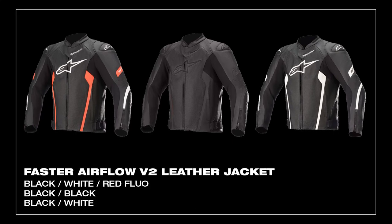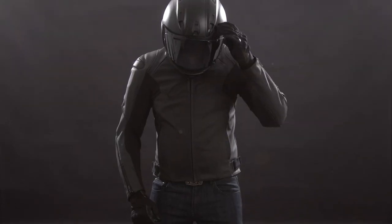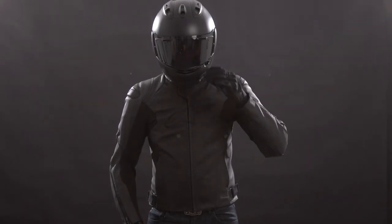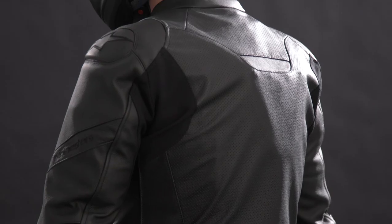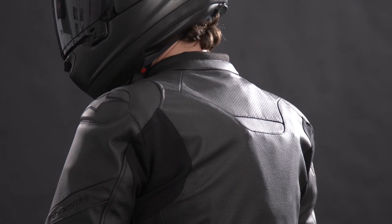All without sacrificing any sort of safety, protection, or performance. The Faster V2 jacket comes available in three different colors and in sizes ranging from 48 all the way to 60. If you're looking for your next do-it-all sport leather jacket with Tech Air 5 compatibility and an attractive price point, the Faster V2 Airflow is it. For additional information, contact or stop by your local Alpinestars dealer or reach out to Alpinestars Direct. I'm Brent with Alpinestars, thanks for watching.